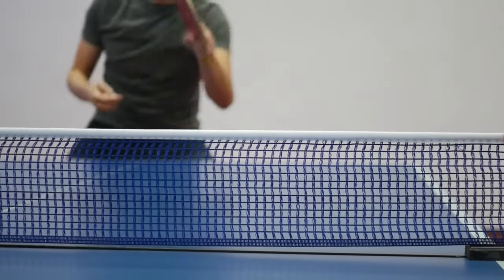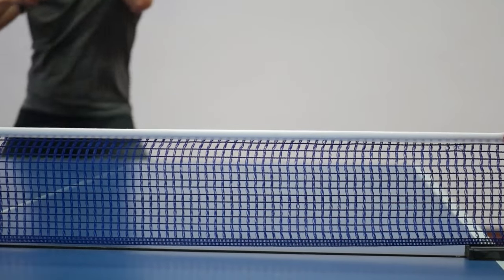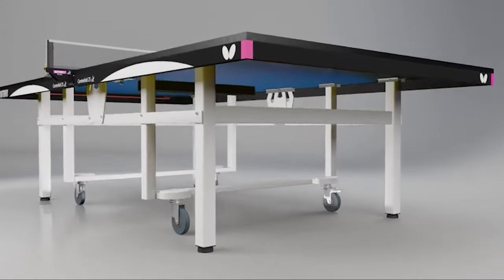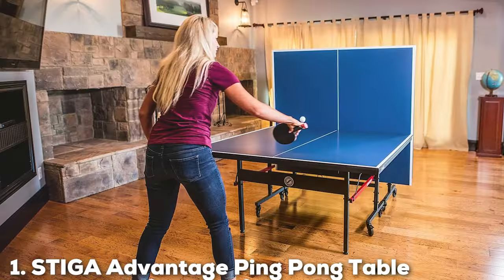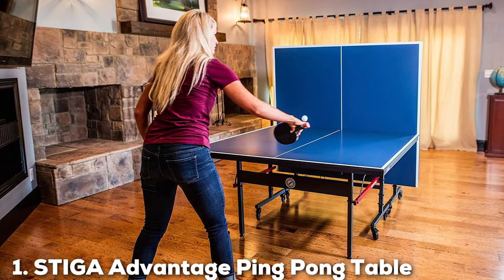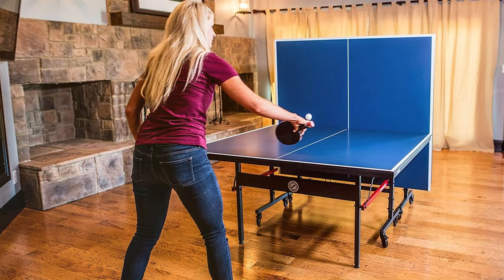In this video, we'll be focusing on 4 fantastic options and providing you with all the information you need to make an informed decision. So let's delve right in. Number 1 on our list is the Stiga Advantage Ping Pong Table, model 13-25mm.